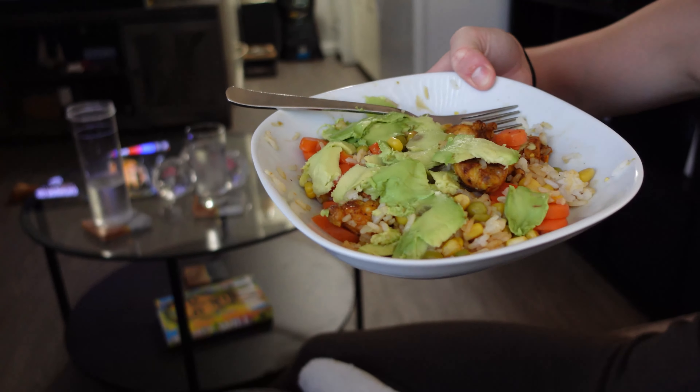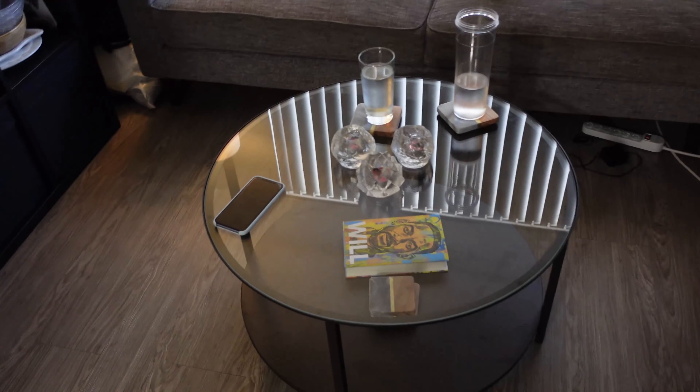Hello, and welcome to a new vlog. It's been a little while, but I am back in LA now. I was in Sweden last time you guys saw me, but I'm back in LA. I just made myself a chicken teriyaki bowl, and I'm going to eat that right now for lunch.